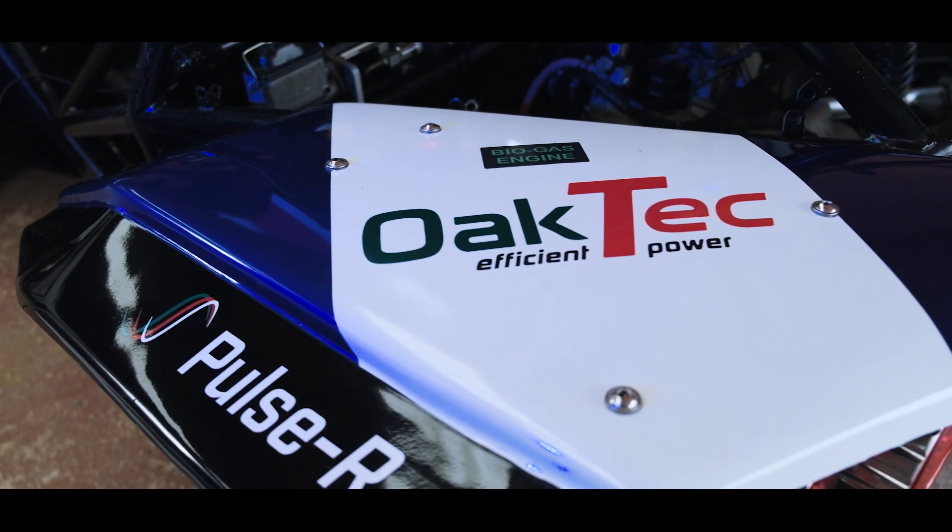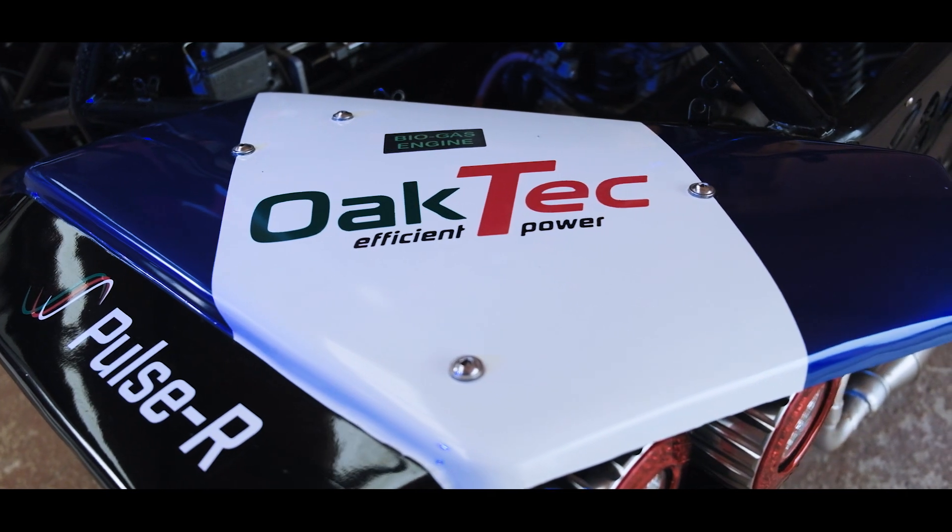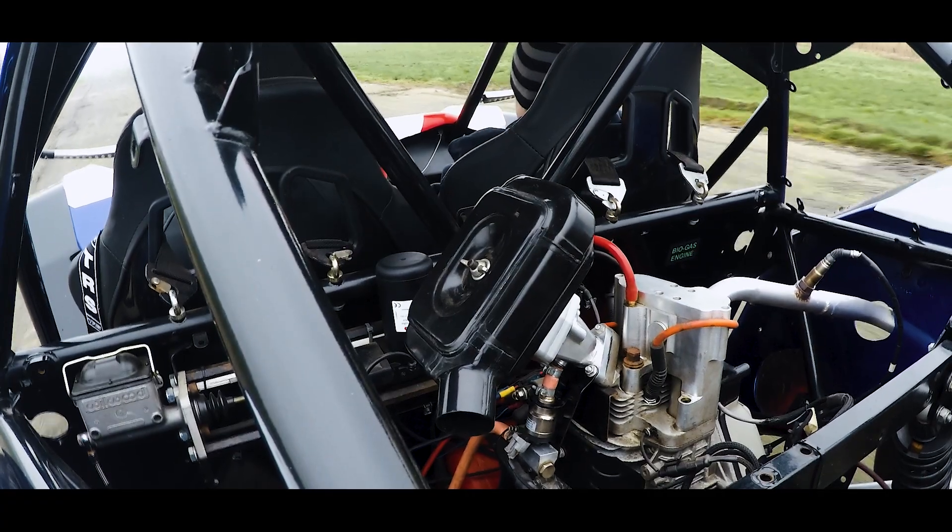Oak Tech is a technology development company. We have a core technology called Pulsar and it has significant advantages over conventional combustion engines in that it burns gas very efficiently, it's very clean, and nobody else globally makes an engine like Pulsar.